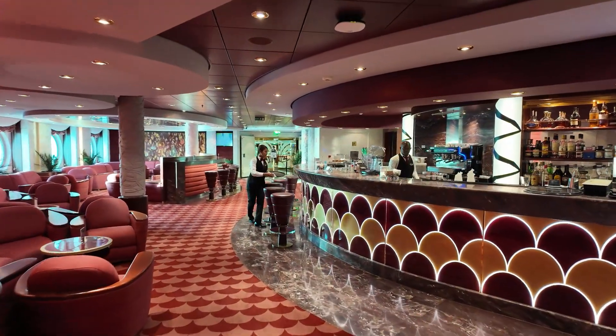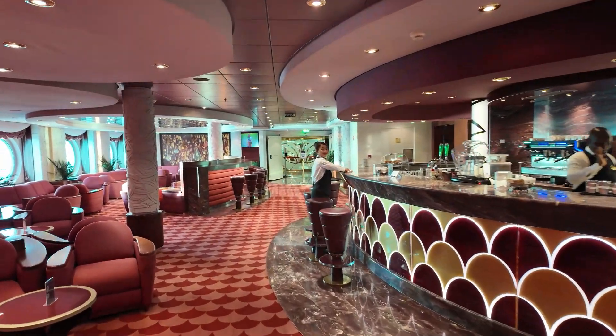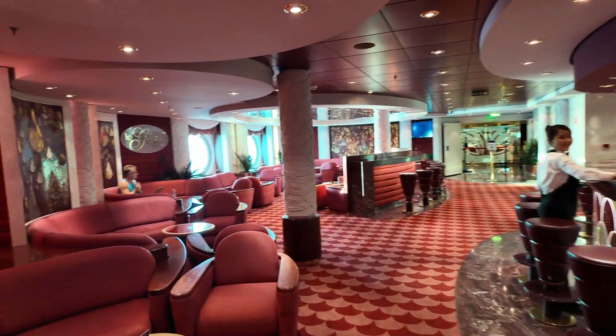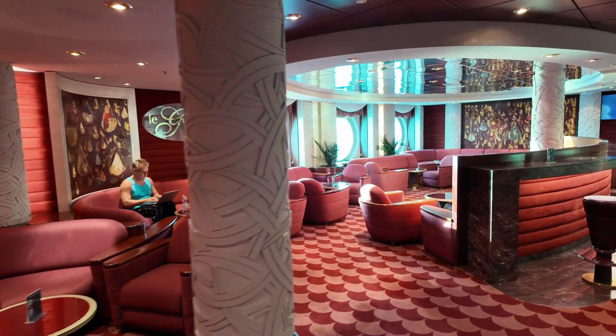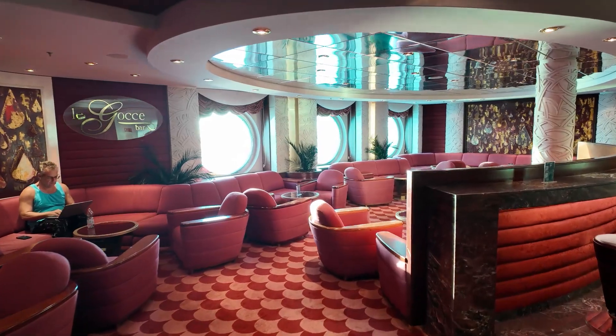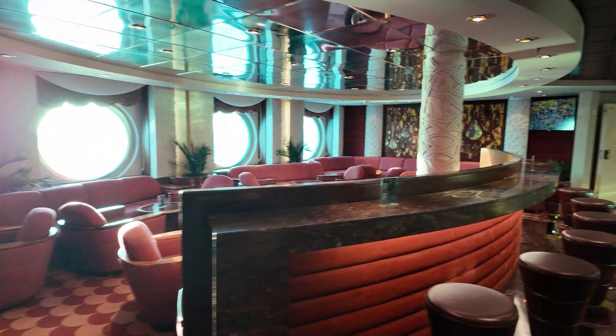This is the other side of the bar here. Those amazing espresso machines are all over the ship. It's incredible how much money they spend on espresso machines, but it is amazing. Their coffee is fantastic.